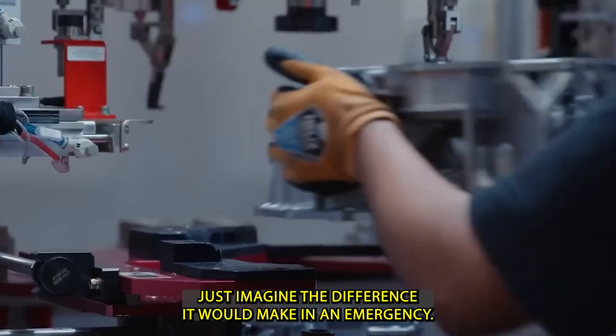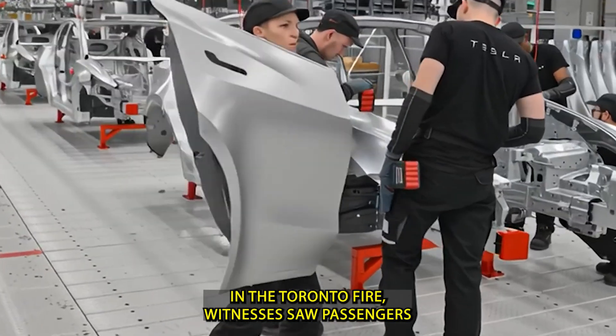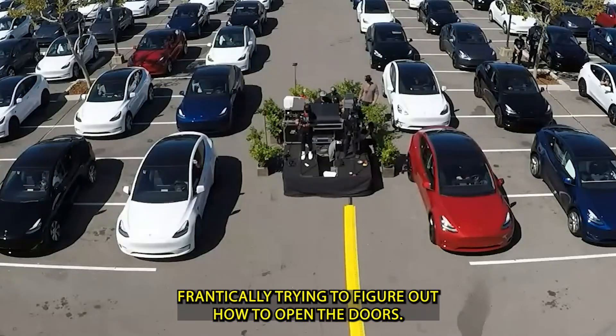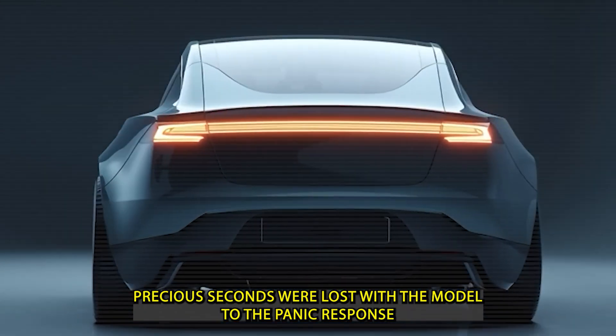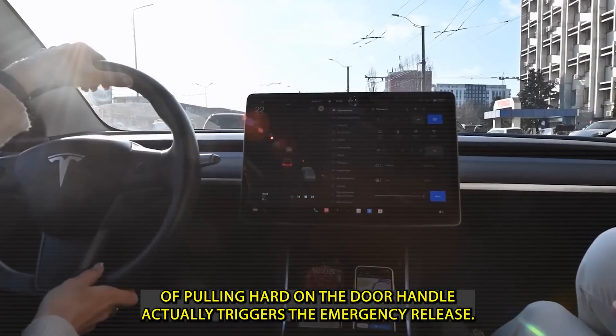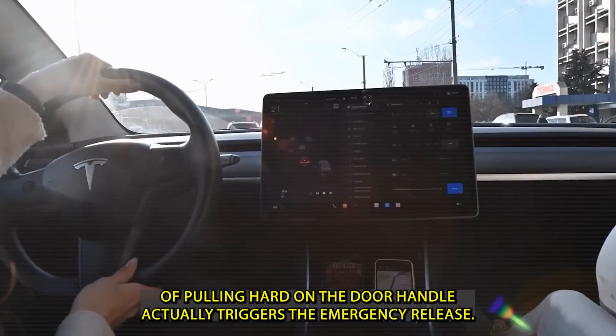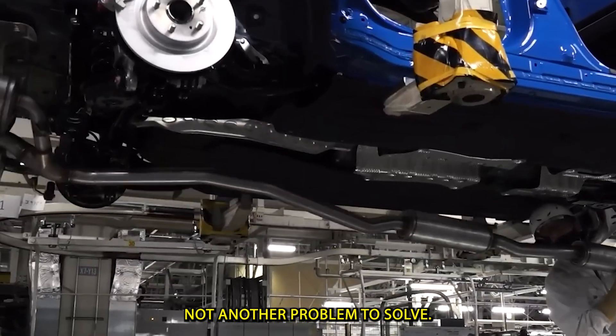Just imagine the difference it would make in an emergency. In the Toronto fire, witnesses saw passengers frantically trying to figure out how to open the doors — precious seconds were lost. With the Model 2, the panic response of pulling hard on the door handle actually triggers the emergency release. Your natural reaction becomes your way out, not another problem to solve.